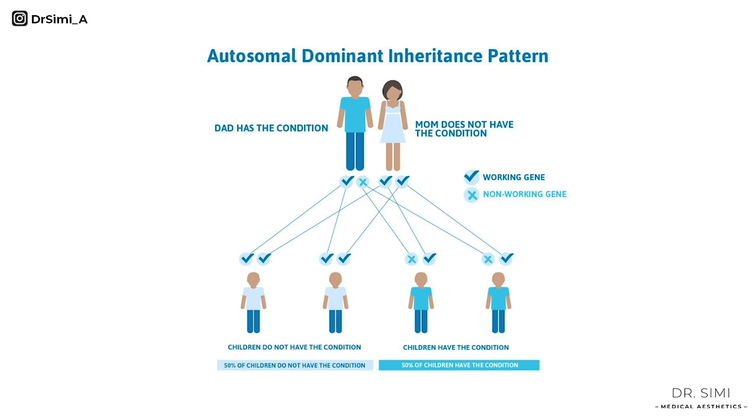As with a lot of chronic conditions, we don't know the exact cause, but we know that genetics plays a part. So if somebody in your family has it, then you are more likely to have it. We think that it's inherited in an autosomal dominant way, which means if one or other of your parents has it, there is a 50% chance that you will have it.